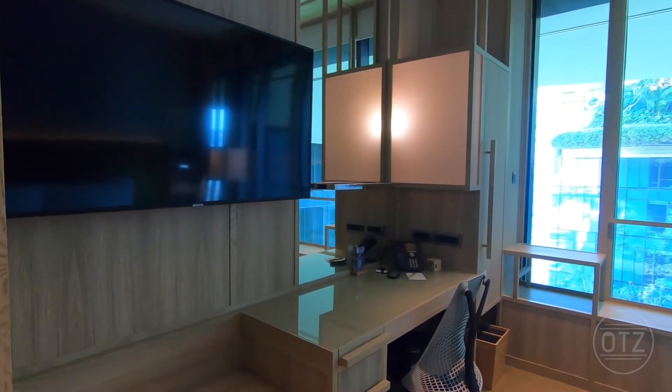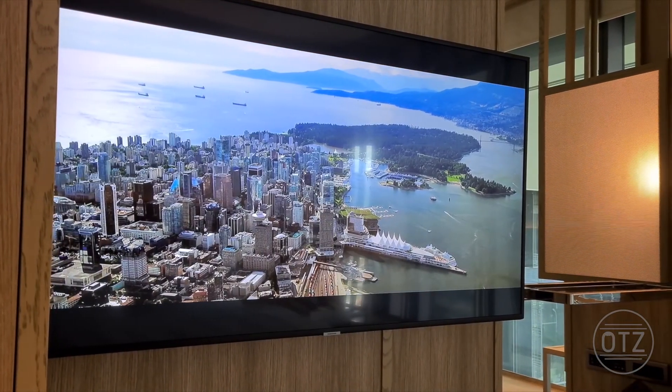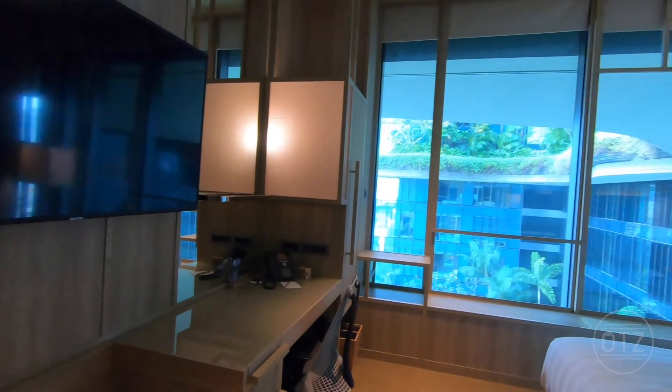Moving on, there is a large Samsung high-definition TV, as well as a compact glass top work desk.